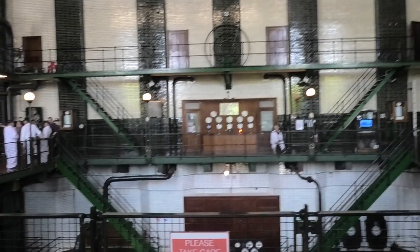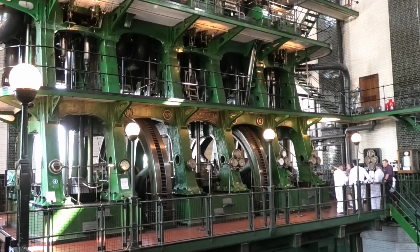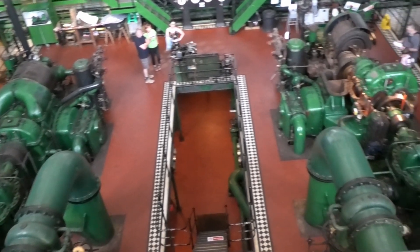This building houses two steam pumps built in 1928 that pumped up to 60 million liters of clean water per day to the southwest part of the city until 1980, after which they were replaced by electric pumps.